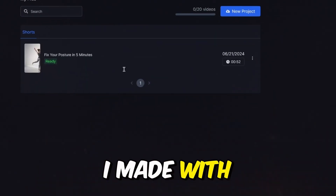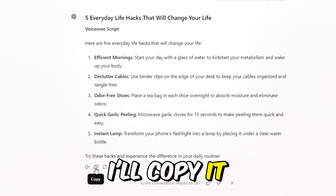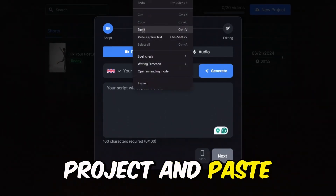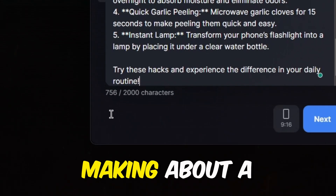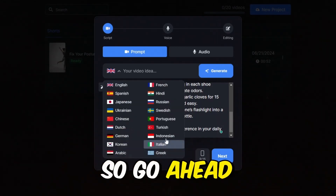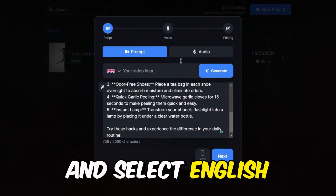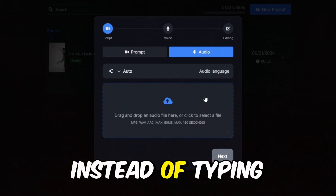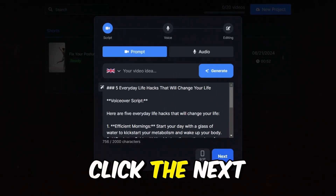We'll start with our own script. Here's a script I made with ChatGPT about five everyday life hacks that will change your life. I'll copy it and go back to SmartShort to generate the video. Click on 'Your Script,' then select New Project and paste the script in the box provided. SmartShort allows up to 2,000 characters, making about a two-minute video. SmartShort supports up to 16 languages, so go ahead and choose the language you prefer. If you already have a recorded voiceover, you can click on Audio to upload it instead, but go back to Prompt to paste your script. After pasting your script, click the Next button.